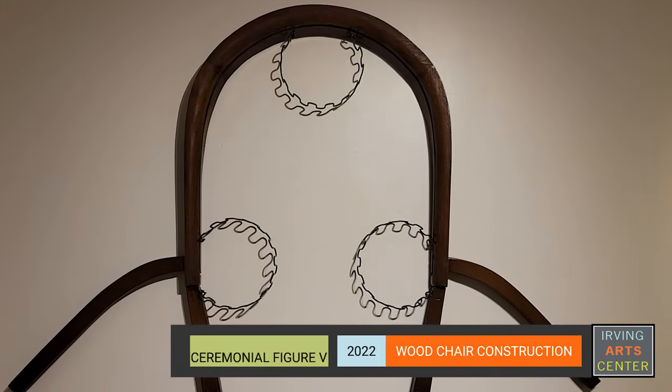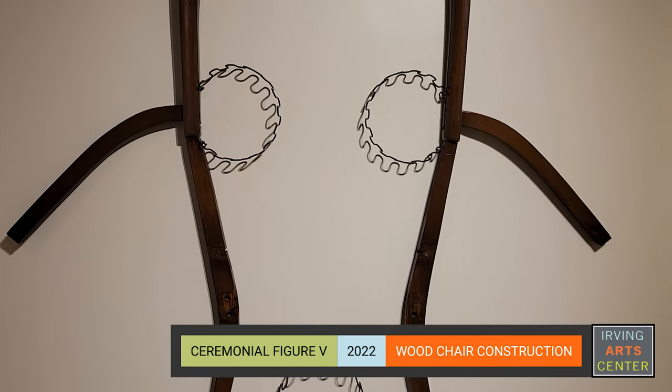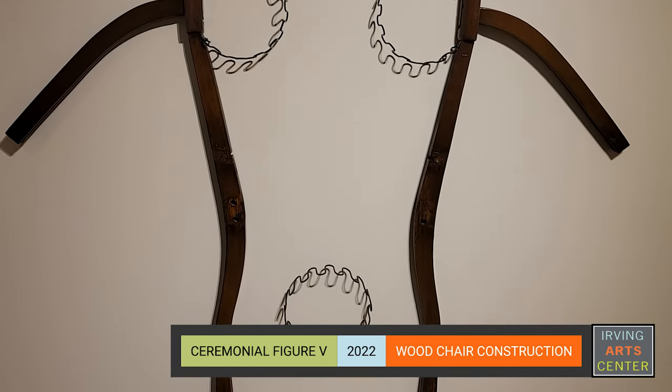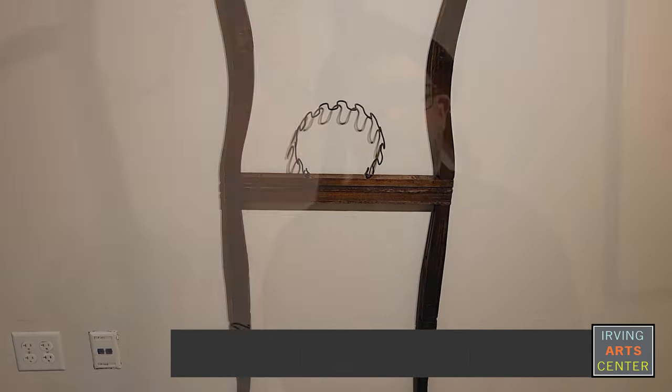I'd like to talk today about the piece and the exhibition titled Ceremonial Figure No. 5, a tall wooden chair construction that I created in early 2022. I've always loved tribal sculpture from ancient Celtic, archaic Greek, African, Oceanic, and other cultures from around the world. Those ceremonial works have always seemed so powerful to me — even outside of their ritual use, they retain such a strength of presence. You can literally feel their aura when you encounter them.